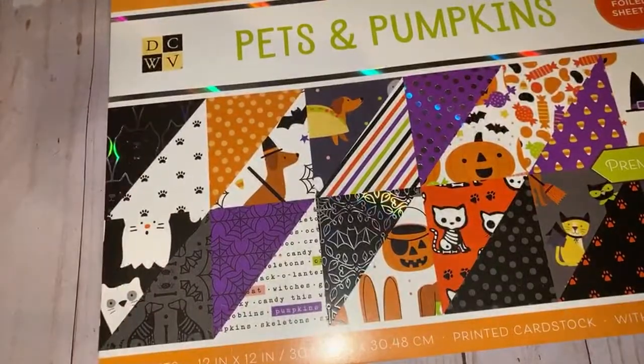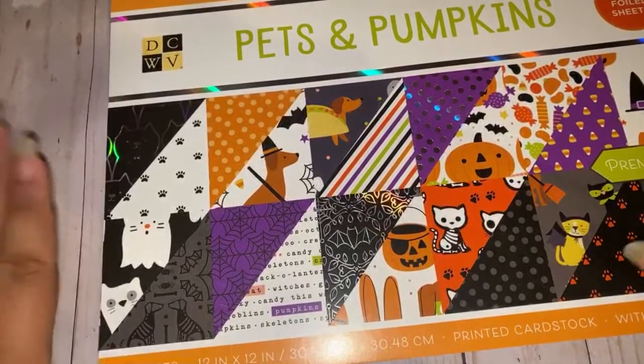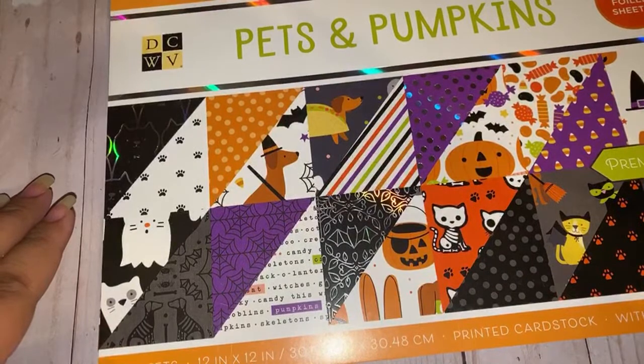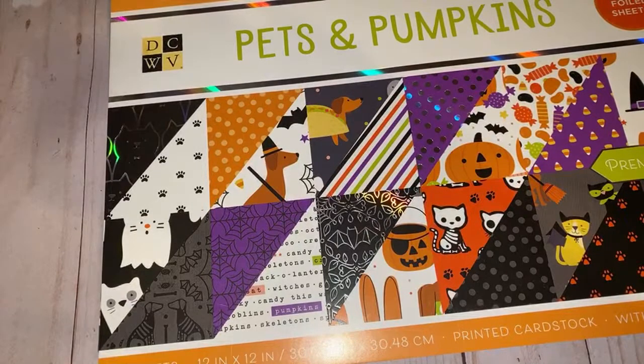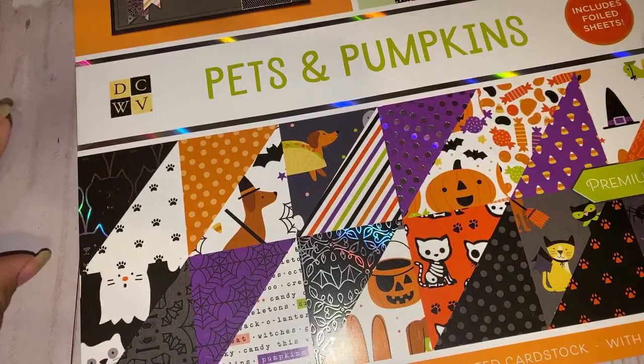Next we have Pets and Pumpkins. This is the one I didn't care too much about at first. This is by DCWV as well. I'm in Illinois — I've literally been calling and stalking several stores, and I finally found these in Cherylville, Indiana, so I was really excited.